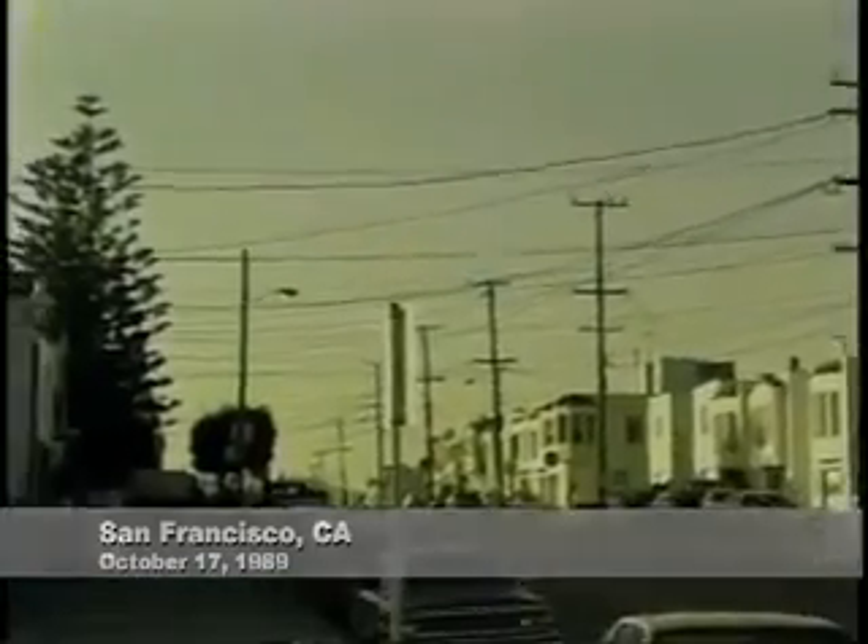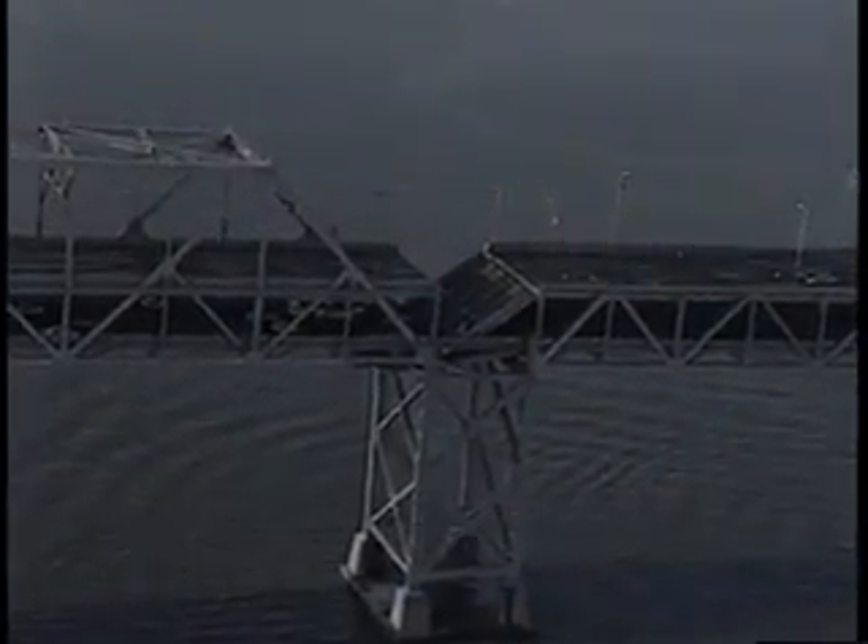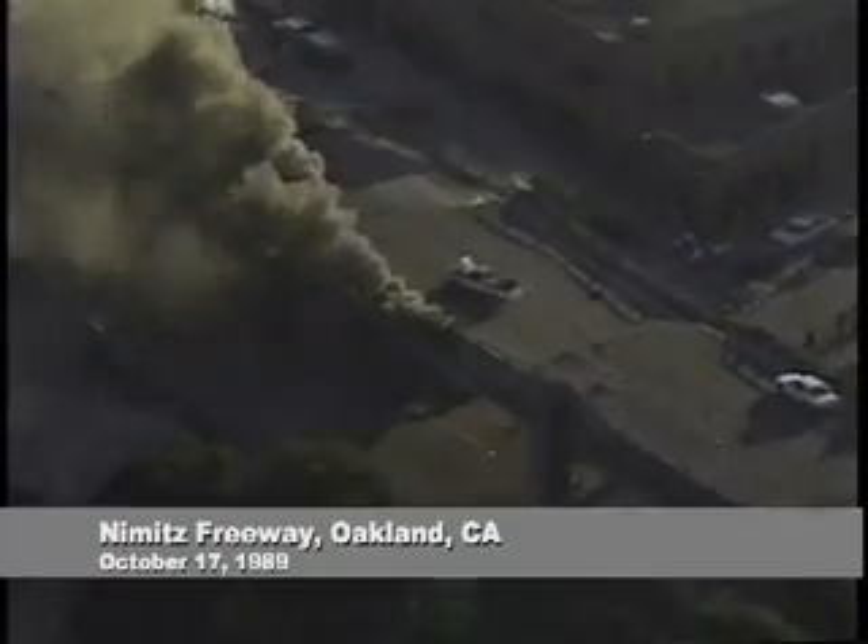You can see power lines are swaying. The quake brought down a 50-foot cantilever section of the Bay Bridge. We understand that there have been cars trapped. Traffic of course is completely stopped — that's pretty frightening.